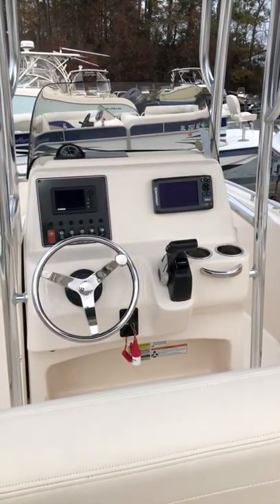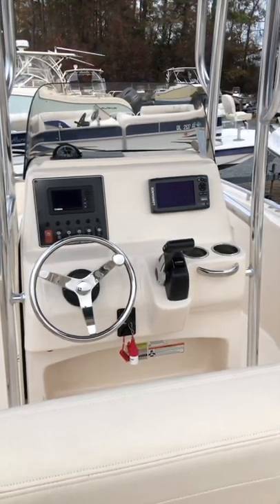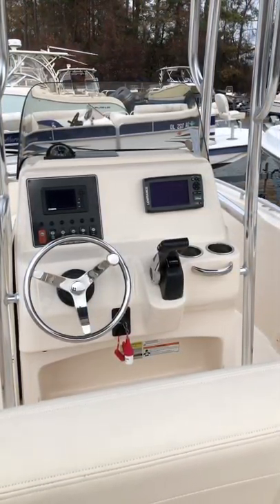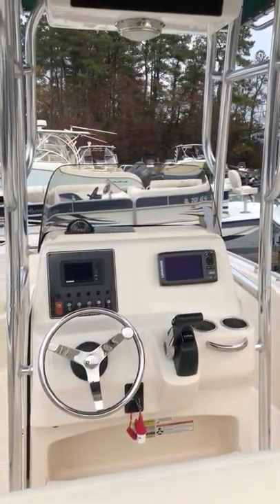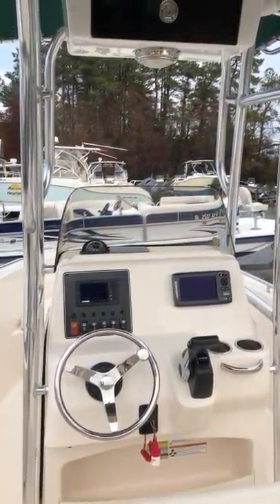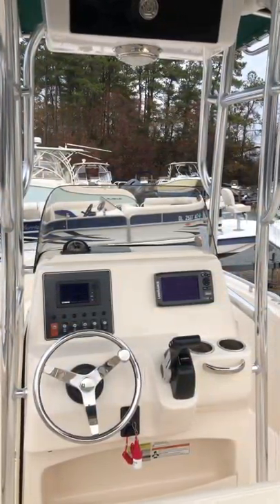This is a 2017 Grady White 180 Fisherman, presented to you by Taylor Marine Center out of the Milford, Delaware location. Very nice and clean. Thank you.